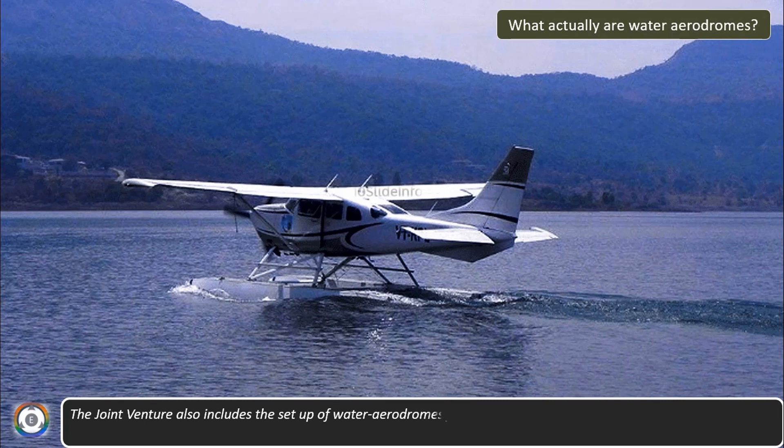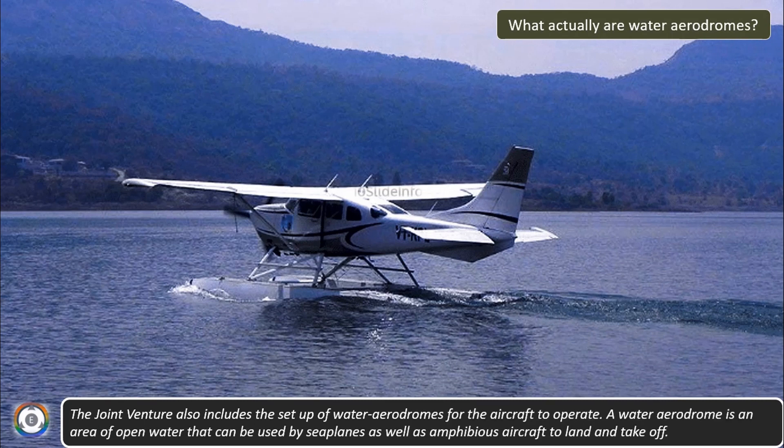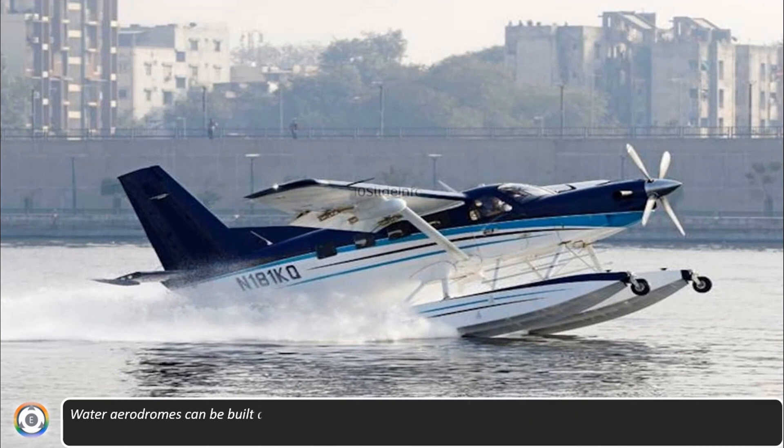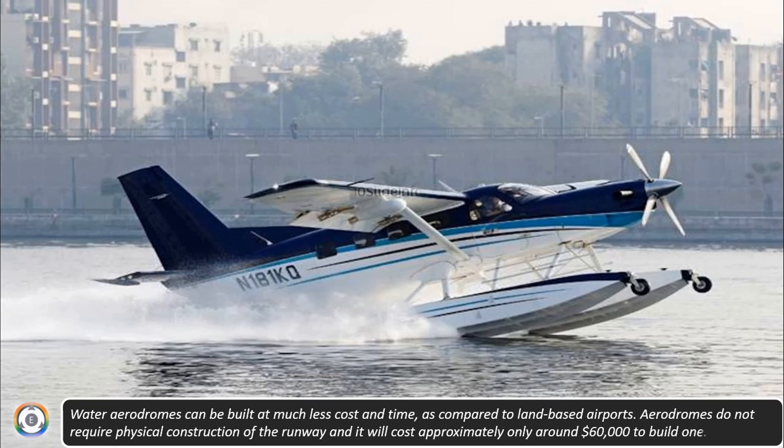So what actually are water aerodromes? A water aerodrome is an open area which has water that can be used by seaplanes as well as amphibious aircraft to land and take off. Water aerodromes can be built at much less cost and time compared to land-based airports. The aerodromes do not require any physical construction of a runway and will cost approximately only around $60,000 to build one.